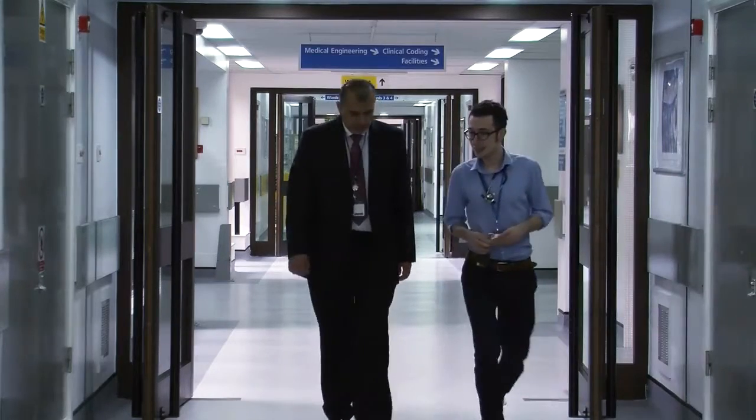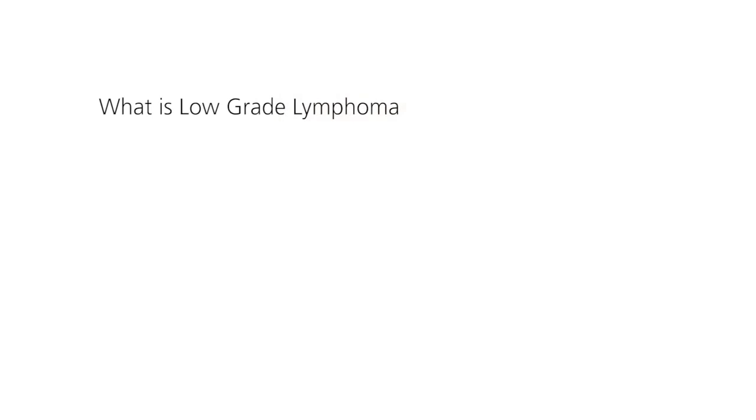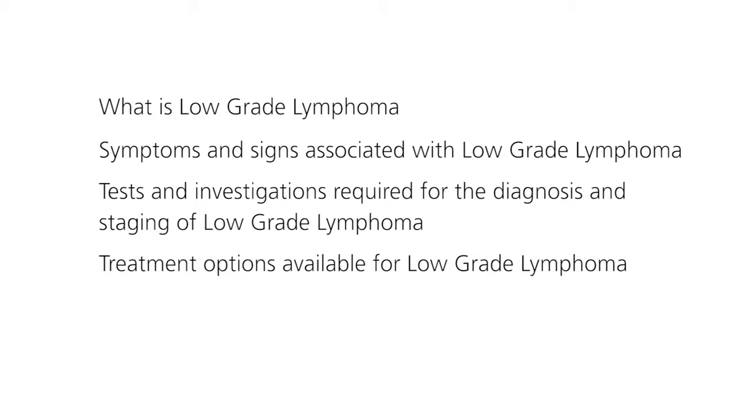A new diagnosis can be overwhelming and patients tend to miss the basic facts given to them during the first consultation. This short film will hopefully give you the core facts about what low-grade lymphoma is, the symptoms and signs associated with it, tests and investigations required for diagnosis and staging, and the treatment options available. I will also give some advice on living with low-grade lymphoma. I hope that following the discussion of these crucial points, you will be empowered with a better general knowledge of low-grade lymphoma.